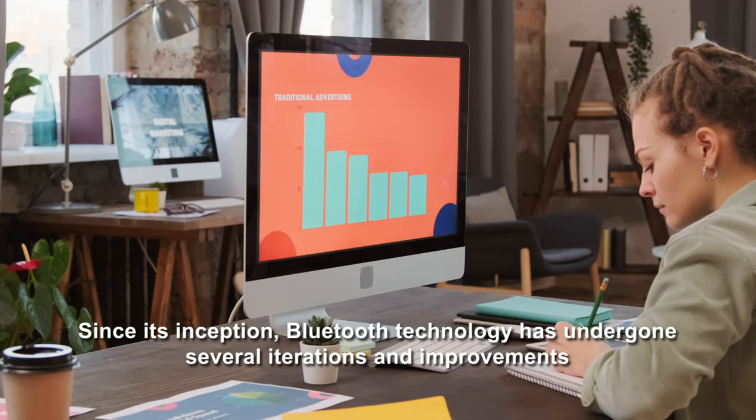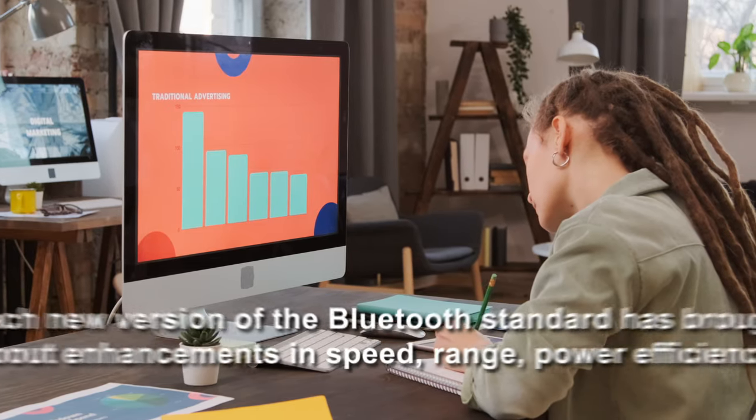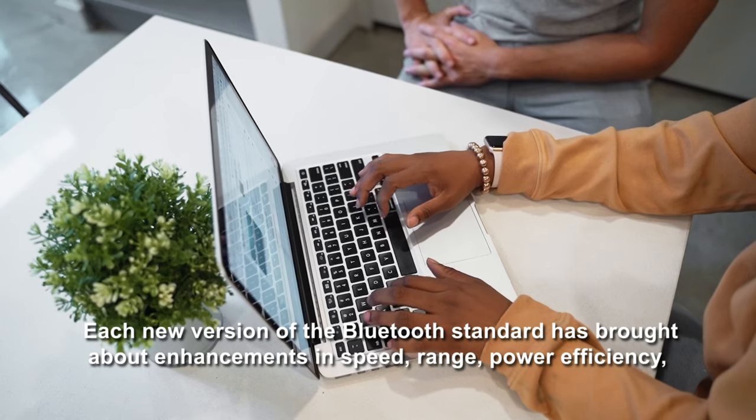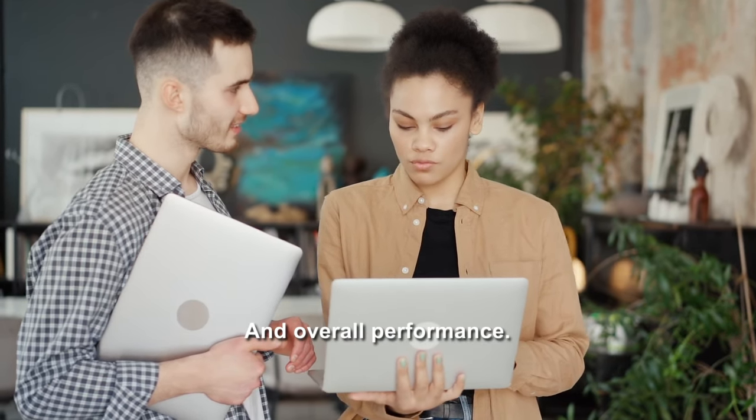Since its inception, Bluetooth technology has undergone several iterations and improvements. Each new version of the Bluetooth standard has brought about enhancements in speed, range, power efficiency, and overall performance.